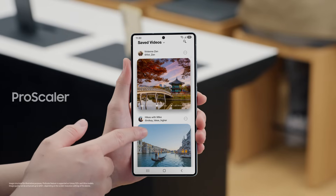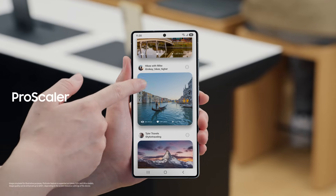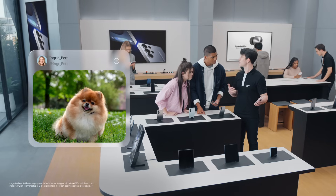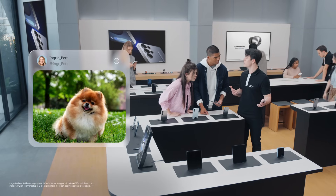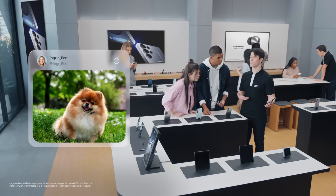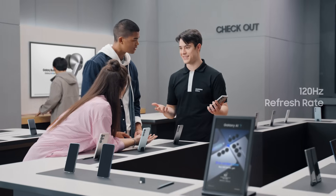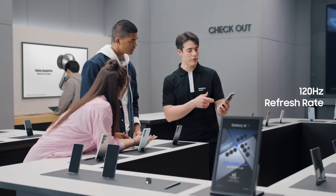There's a lot happening beneath the surface, and above the surface it's even better. Check out that display. The S25 uses a built-in ProScaler to make everything on your screen look true to life. It uses image enhancement algorithms to increase quality by up to 40% for all your content, not just gaming. With a 120Hz refresh rate, everything you do looks crisp and clear.